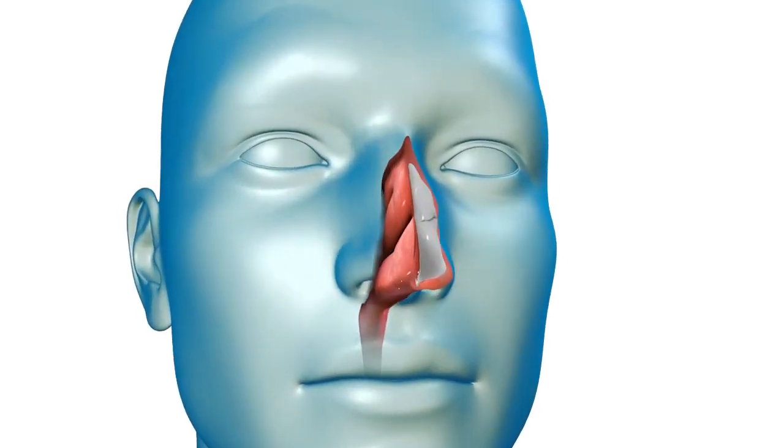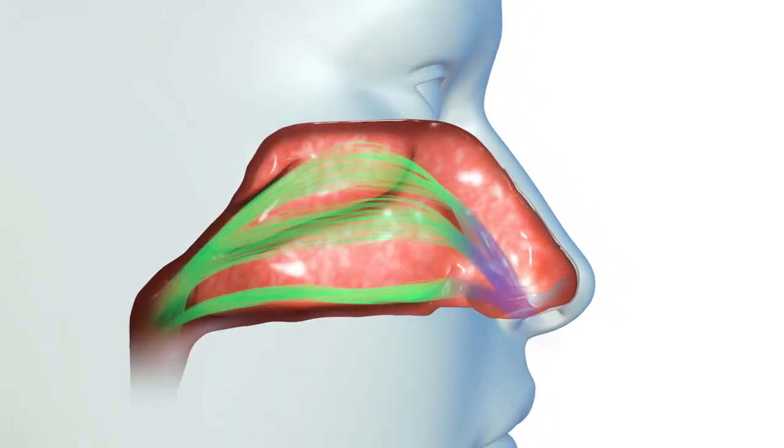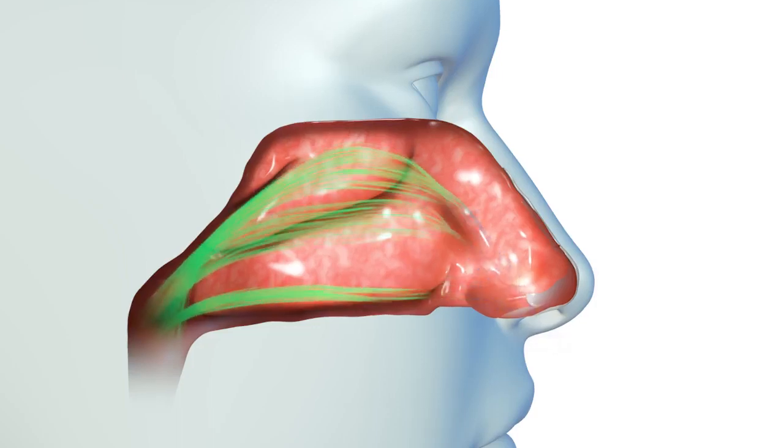Your nose is the primary entry point for air, with over 80% of the air you breathe flowing through your nasal airway. Proper airflow through the nose ensures efficient breathing and respiration that benefits your overall health and well-being.